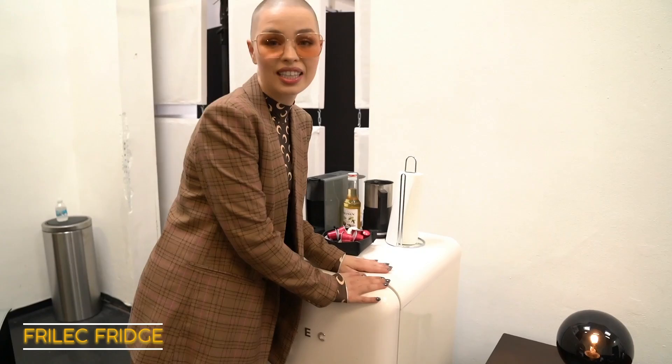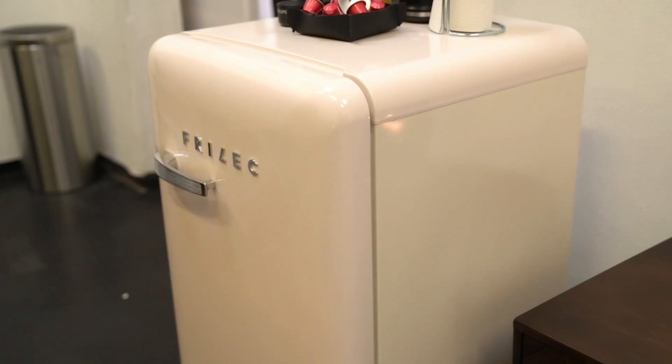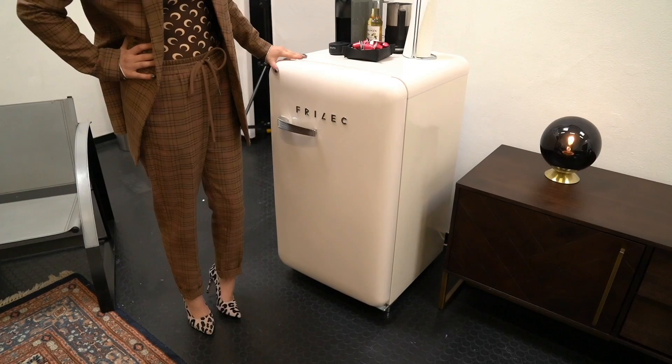Obviously I need some kind of kitchen area, so I bought myself a fridge because everyone needs a good fridge. There's not much in here — it's not an MTV Cribs episode. Mainly it's coffee that I need.